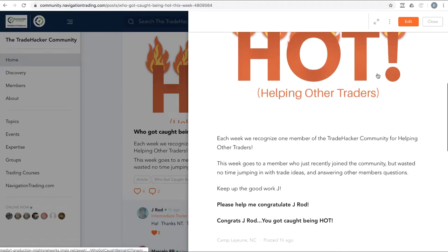Before we do, let's jump into the community and talk about who got caught being hot. This week goes to our fellow trade hacker who just joined the community within the last week or so. Didn't waste any time jumping in, posting trade ideas, answering other members' questions, just adding great value. J-Rod, nice work. Keep up the heat — you got caught being hot.